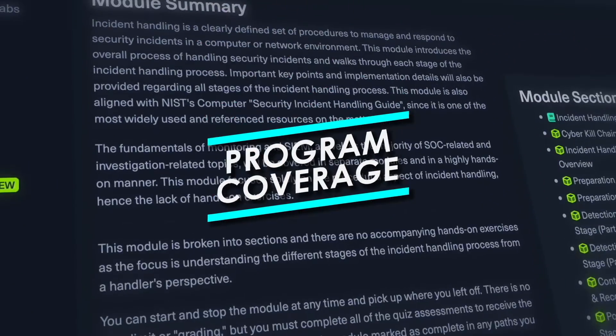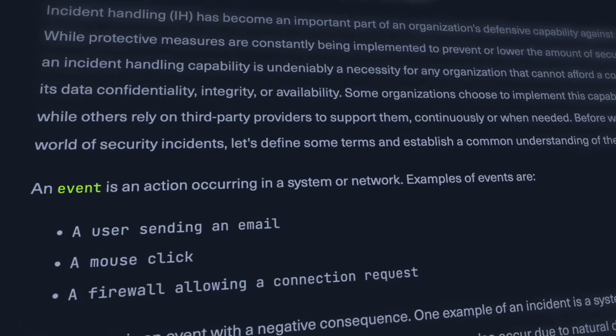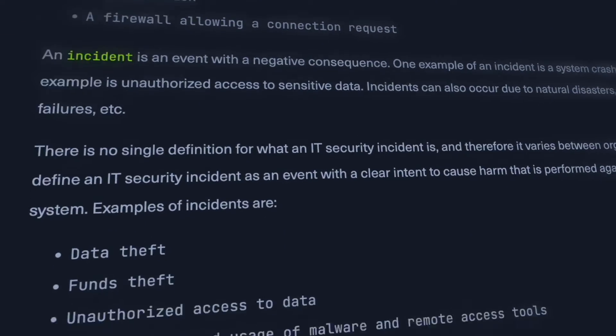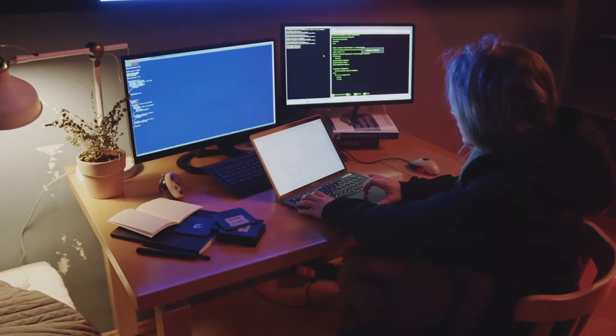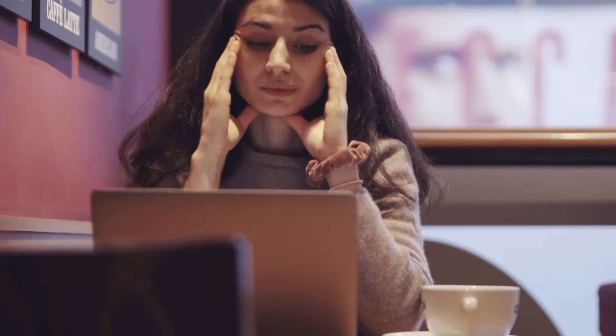The program itself is the Hack the Box Certified Defensive Security Analyst Certification, or CDSA for short. It's made for anyone who is interested in roles involving security analysis, SOC operations, and incident response. Right off the bat, I do want to call out that this certification is created for entry-level professionals, so you don't necessarily need any prerequisites or any cybersecurity experience to be successful in going through the program.